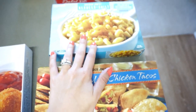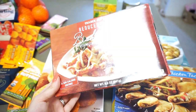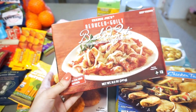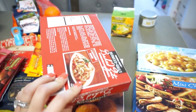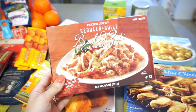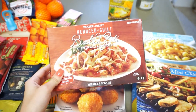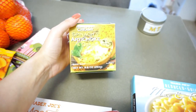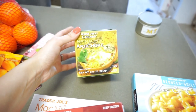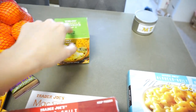We have the reduced guilt mac and cheese, which I love. I also have the reduced guilt baked ziti — I had never tried this before, but as you can see the box is basically empty because I ate it last night. It was actually really good. It didn't have quite enough cheese for my liking so I just added a little more on top, but I will definitely repurchase this. Then I got the spinach and artichoke dip — it's frozen but it's actually really good. We've already been through two of these.